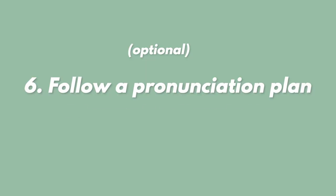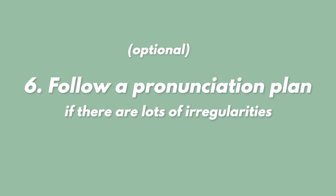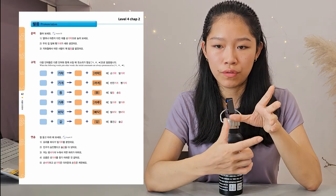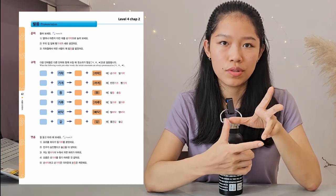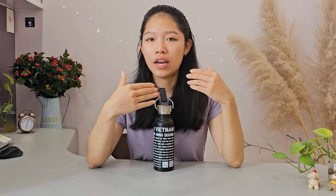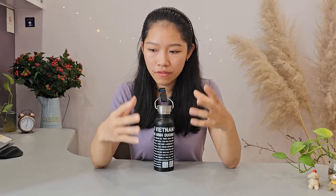Last but not least, you can follow a pronunciation plan, especially if your language has a lot of irregularities. I study Korean with a textbook, and at the end of every chapter there is a built-in section for pronunciation rules. I'm about two years into studying Korean with these textbooks, and I'm still learning and implementing new pronunciation rules. Although I might not nail all of these from the very beginning, I feel like that's the beauty in the study process — to learn new things, implement them, and grow from them.